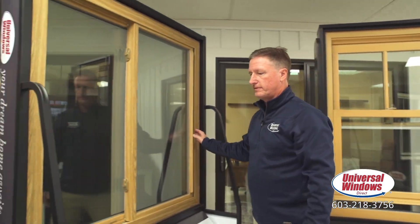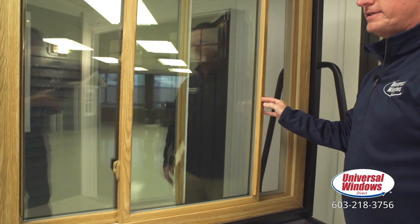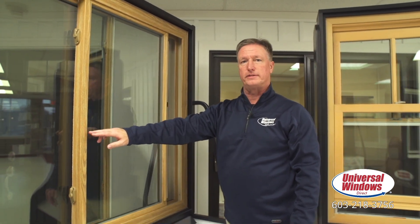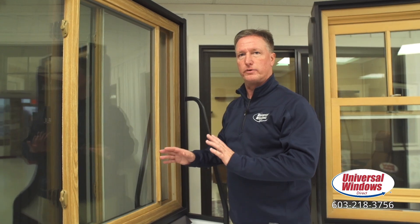Next is our exclusive Unishield 2-light slider — super easy to open and close. This also shows you our wood grain options. We have multiple wood grain options and we can almost always match whatever trim you might have in your house, matching the stain color perfectly.